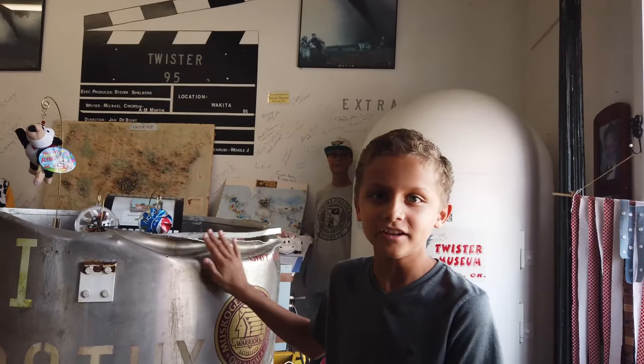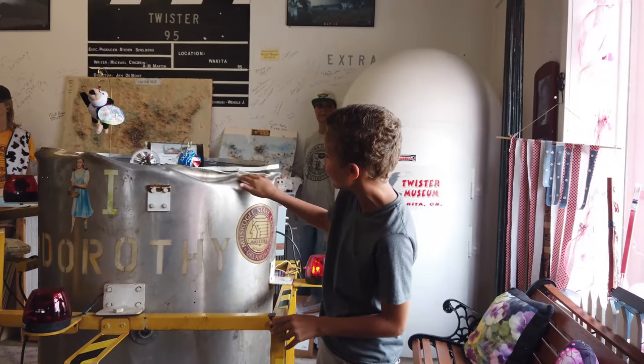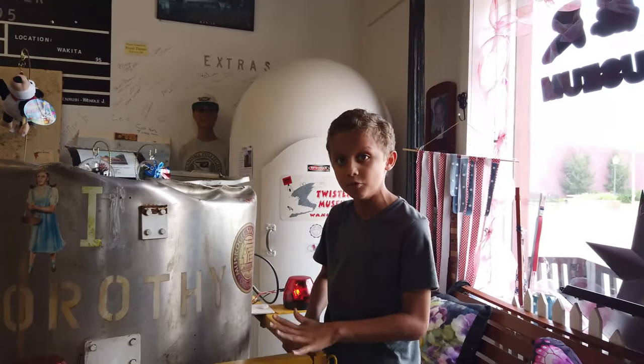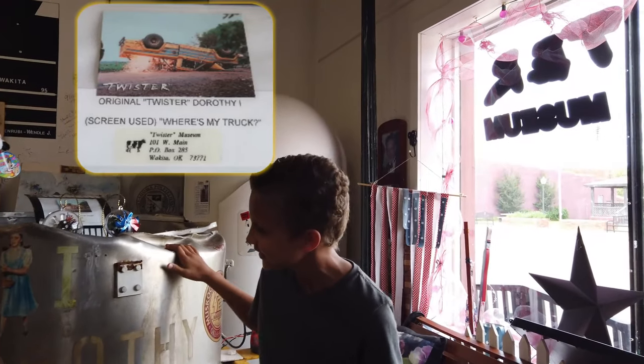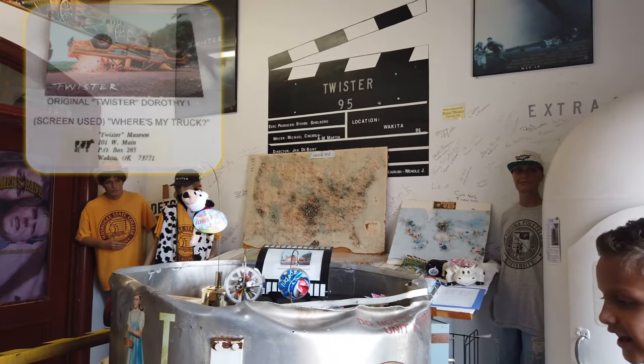We walked into this museum and we saw the Dorothy that was on the yellow Jeep, and it got smashed — that's why it's all damaged. This was actually in the movie, so this is amazing. This is probably the best day of my life. It's Dorothy One. It's got the lights and everything.